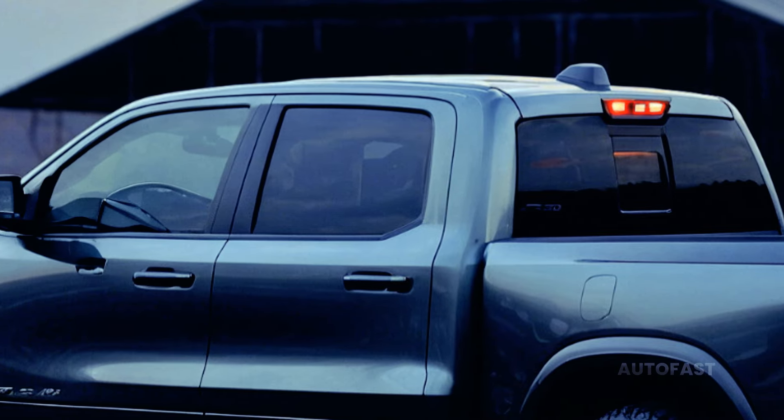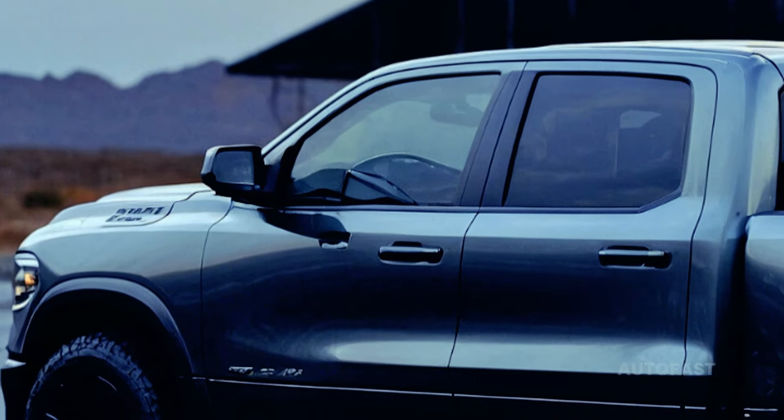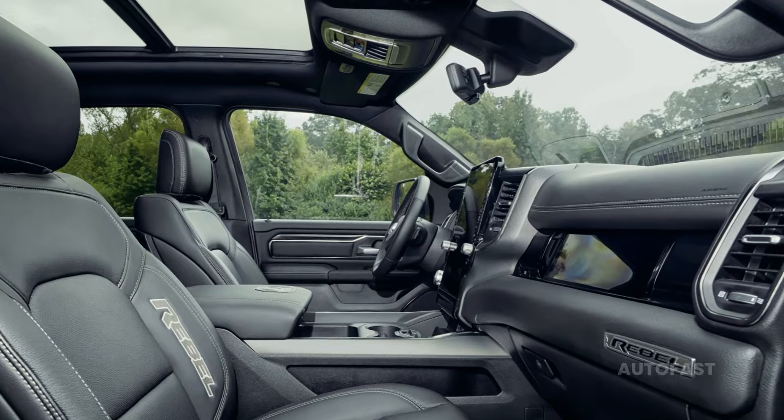That is very beautiful, isn't it? It's almost ninety thousand dollars, as it ought to be. The best deals on the list are for the Laramie or Rebel grades. The Rebel comes with off-road accessories that let you drive the 1500 in unconventional places.